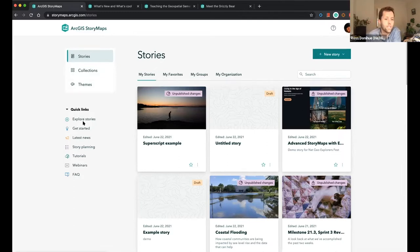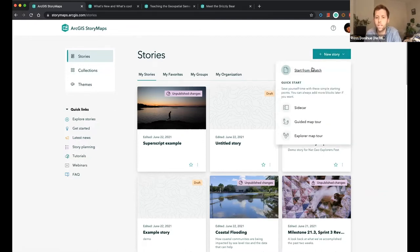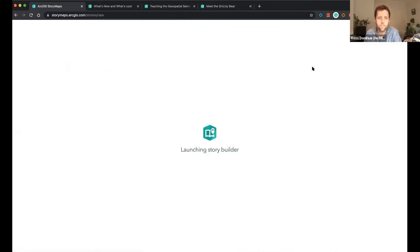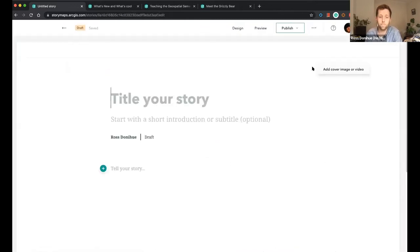Over on the left there are a number of helpful links and other tools to use. You can go to Explore Stories, Get Started — these are all really helpful — as well as Collections and Themes. If you want to get started with the bare bones, click New Story, Start from Scratch, and it launches the builder.